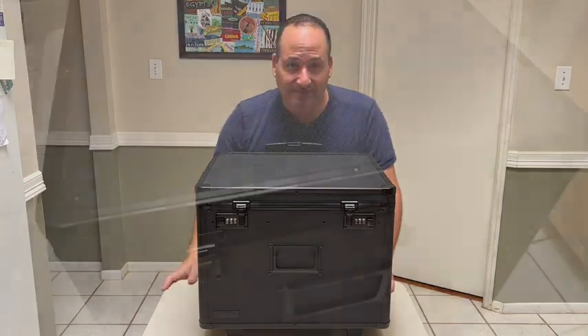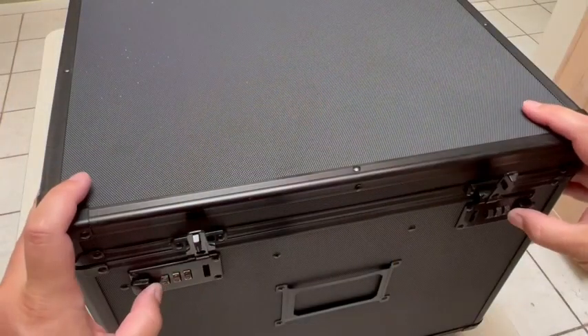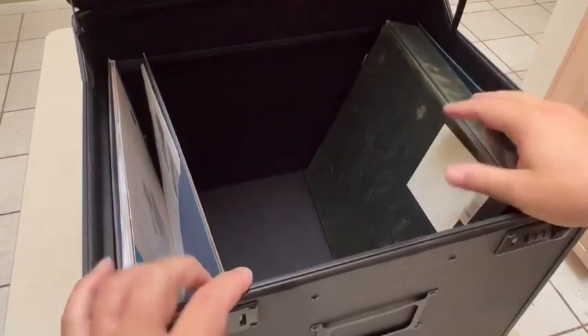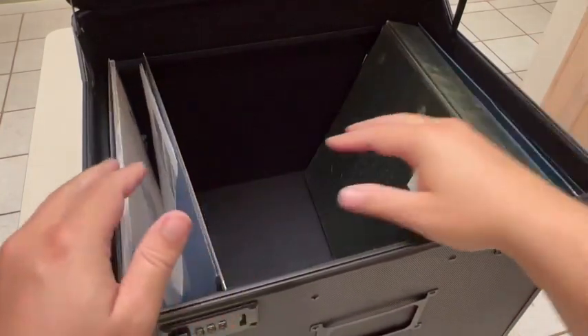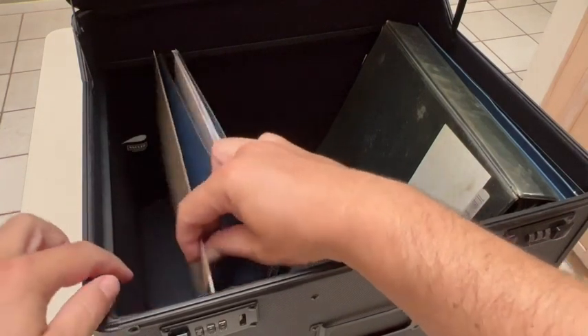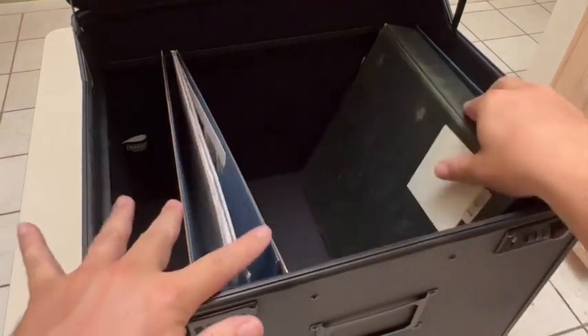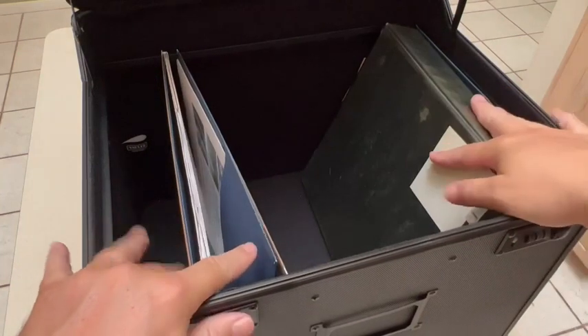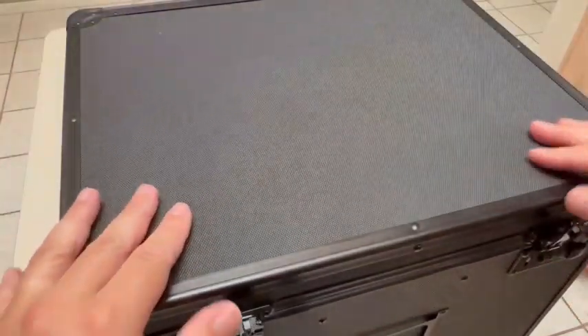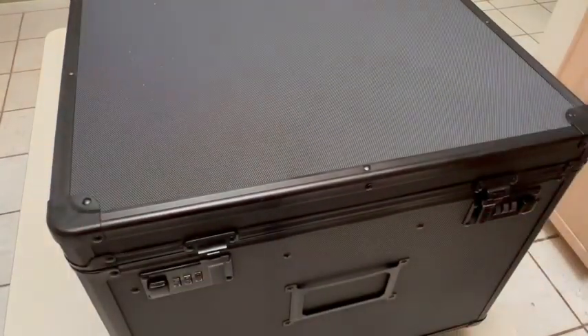Let me show you the inside. So first we got these two locks here, and opening this up you got a bunch of space for all sorts of legal size documents. There are metal rails so you can have hanging folders here, but it also fits binders, folders, really anything you need to store in a safe, organized way.